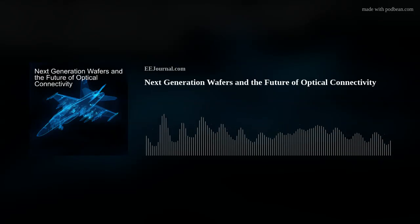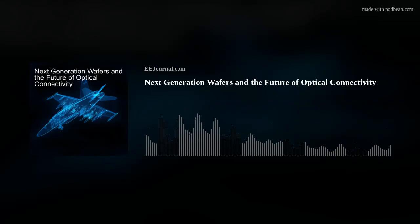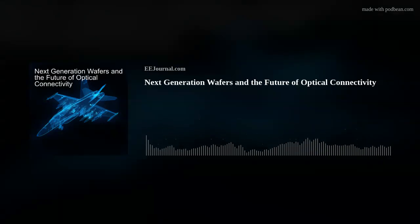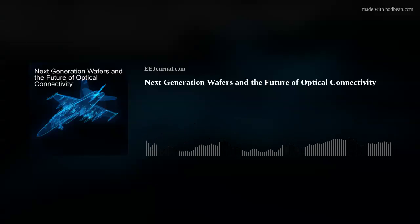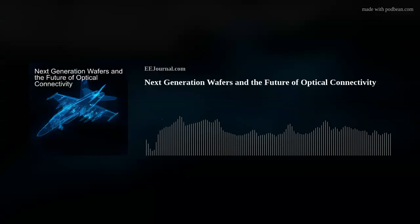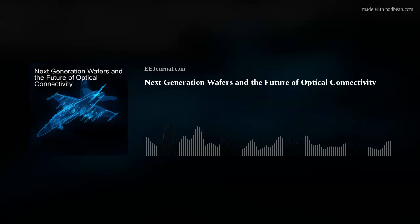Mark and I discuss how these transceivers can enable flexible embedded solutions, the challenges of unbalanced input and output channel counts in military and aerospace designs, and the benefits that modularity can bring to these kinds of designs. Also this week I check out how you can take a trip to the outer edge of the stratosphere with the help of a space balloon.